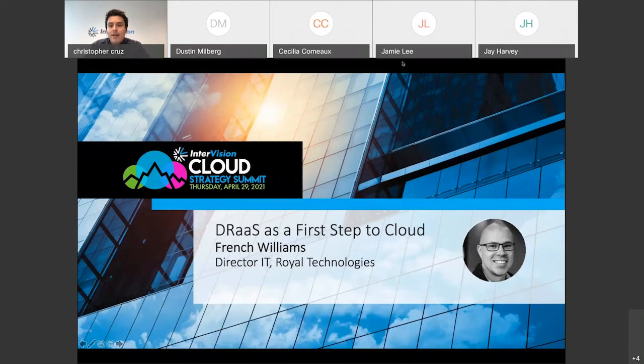Before I turn things over to French, I wanted to introduce him. French is the Director of IT at Royal Technologies, and he has over 20 years of experience in the technology field. He leads Royal Technologies' IT team with a focus on aligning their IT strategy to the strategies of their business while improving the end-user experience for his team. He's a long-time client of InterVision, joining us today to talk about his journey to the cloud as it relates to creating a more resilient workload through our disaster recovery-as-a-service solution.